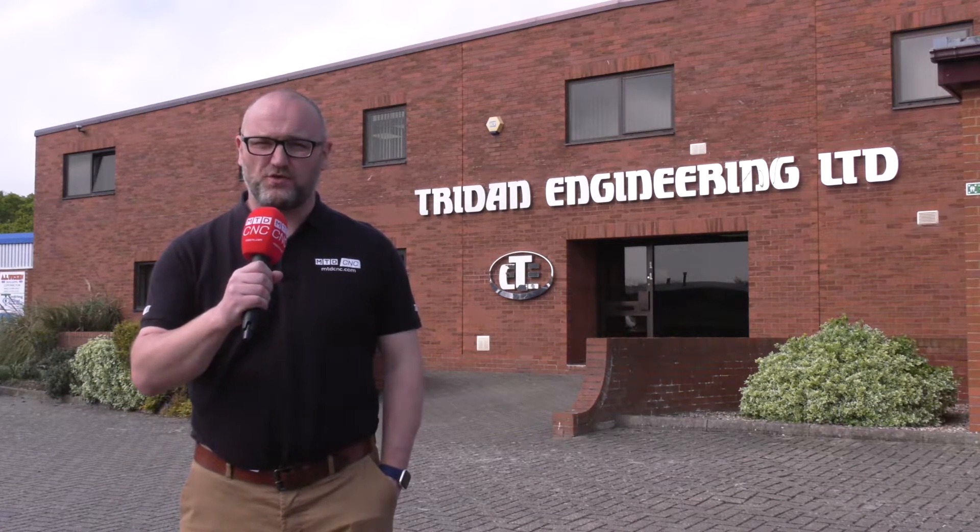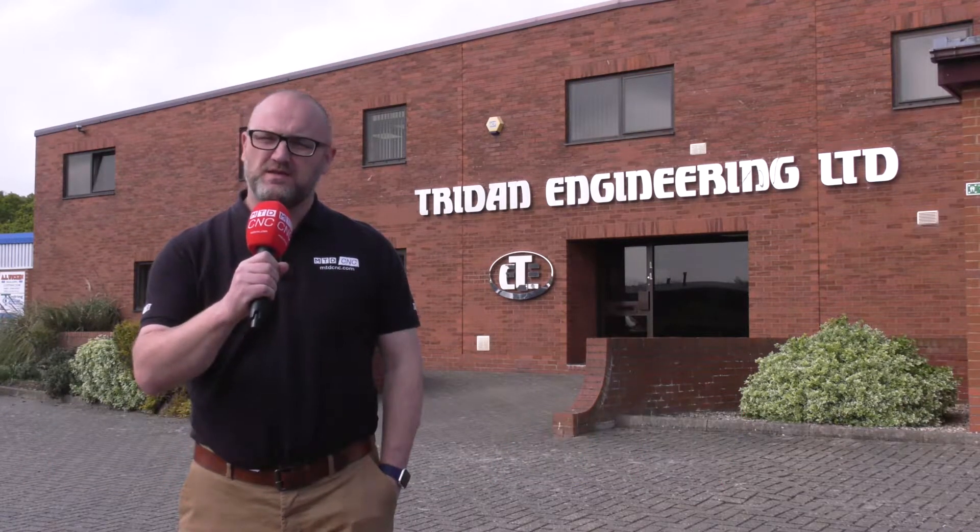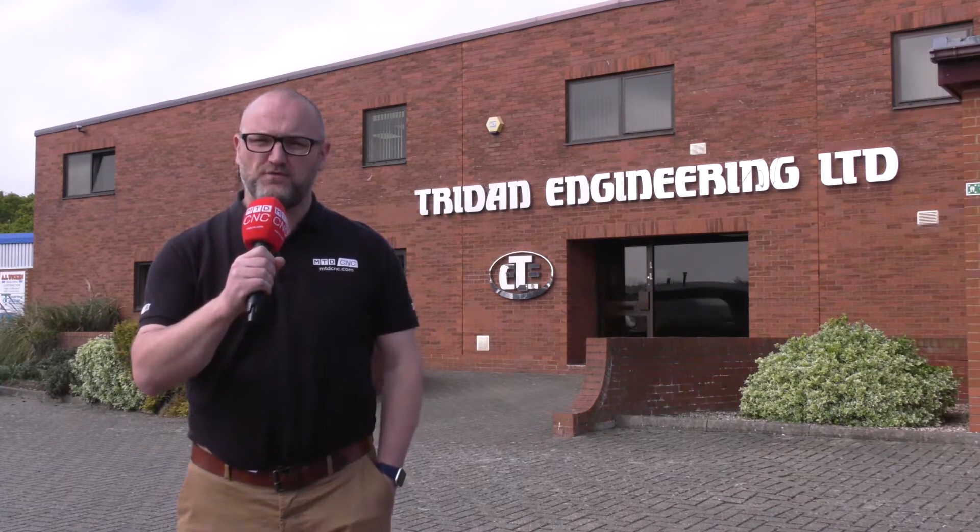The production of threads is often overlooked during the machining process. We are at Trident Engineering and I'm going to find out how Horn cutting tools has helped this company make holes faster, cheaper and to a much improved finish.